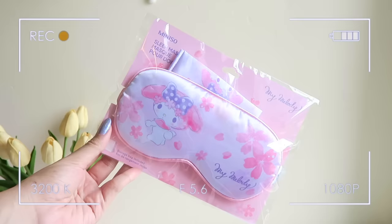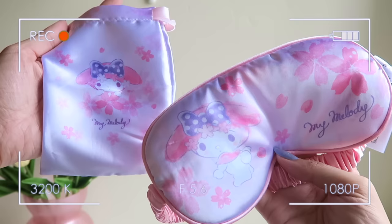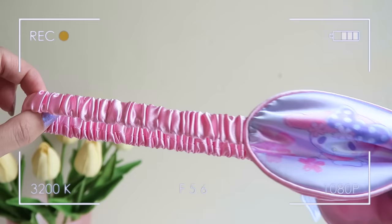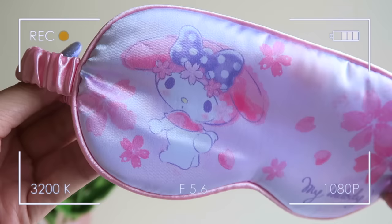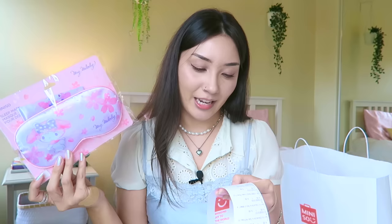I was so excited to find this — it's a Sakura and My Melody sleeping mask. Recently on my flight back from Japan I was so exhausted on the 10-hour plane ride, and when they turned on the lights I realized I needed a sleeping mask. This one was a no-brainer — it has my favorite things, cherry blossom and Sanrio. It's made with a really nice soft, satiny fabric and it even has a storage bag to pop it into. On the receipt it says this was $6.99.